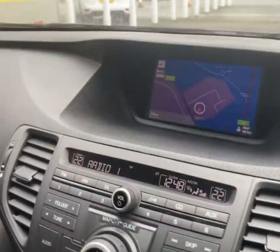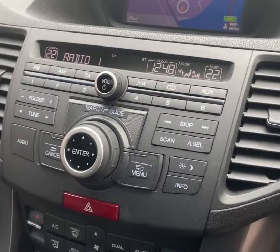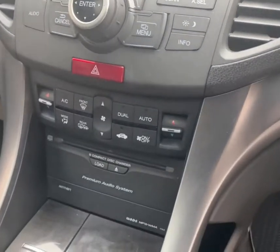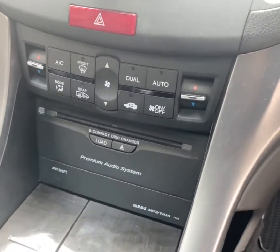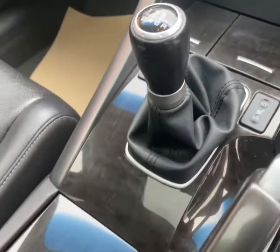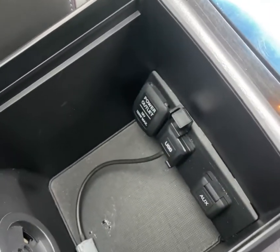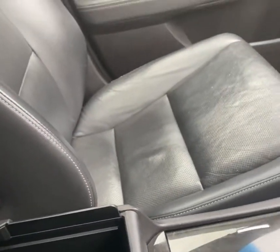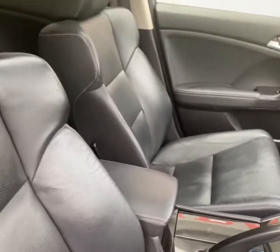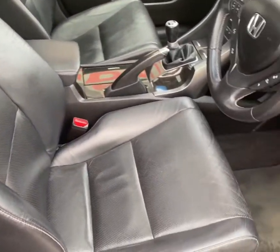Features include satellite navigation, colour reversing camera, an excellent audio system with a front loading 6-CD auto changer, dual zone climate control, heated front seats, six-speed manual gearbox, USB and auxiliary inputs, full leather interior, and electronically adjustable seats.